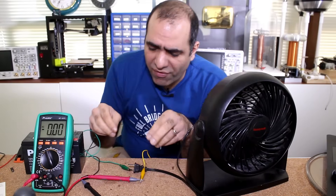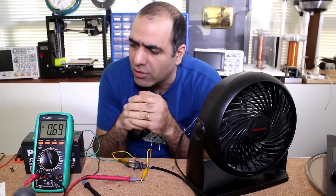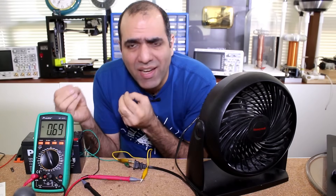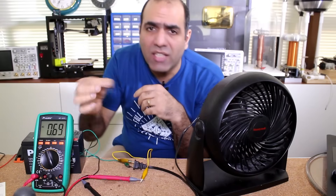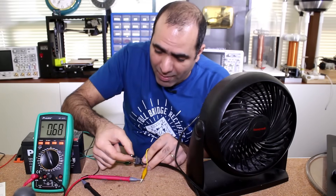For example, most fans with AC motors don't have a capacitor to correct the power factor. This one is drawing 0.7 amps, and I have a 10 microfarad capacitor. Watch the current carefully as I connect the capacitor.